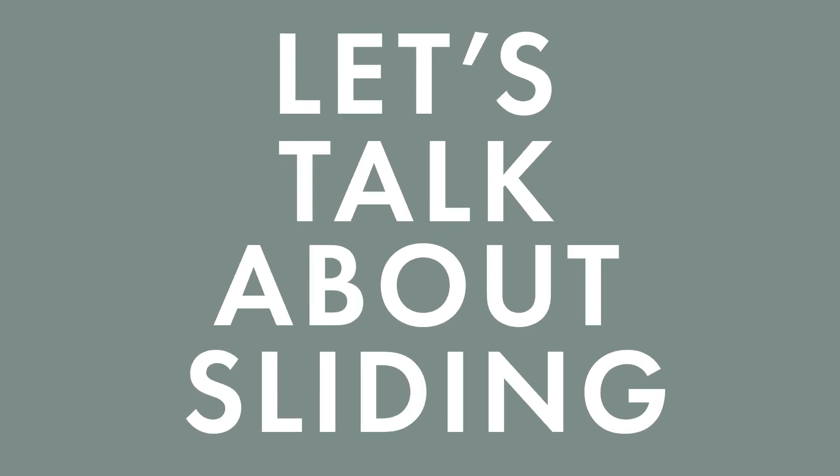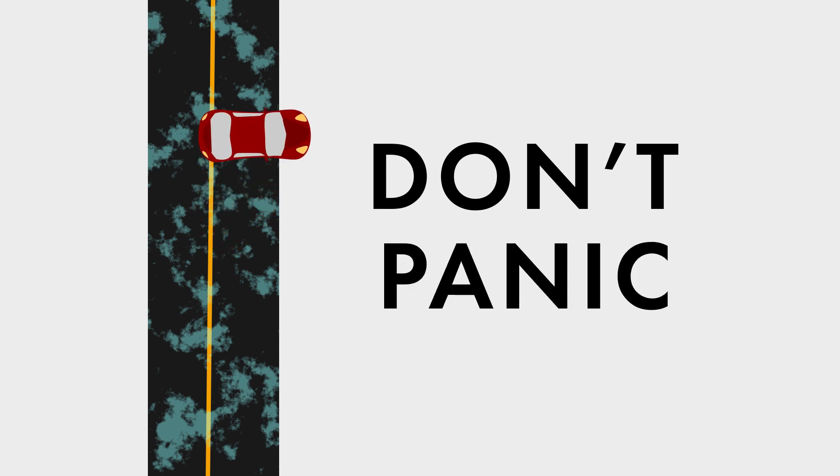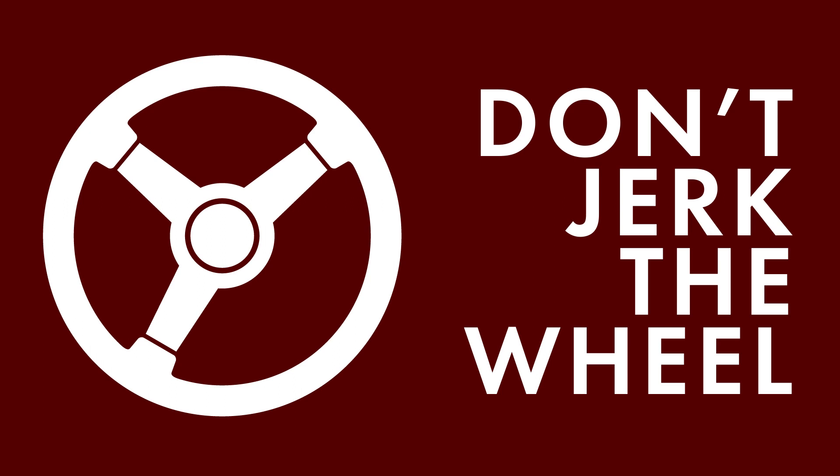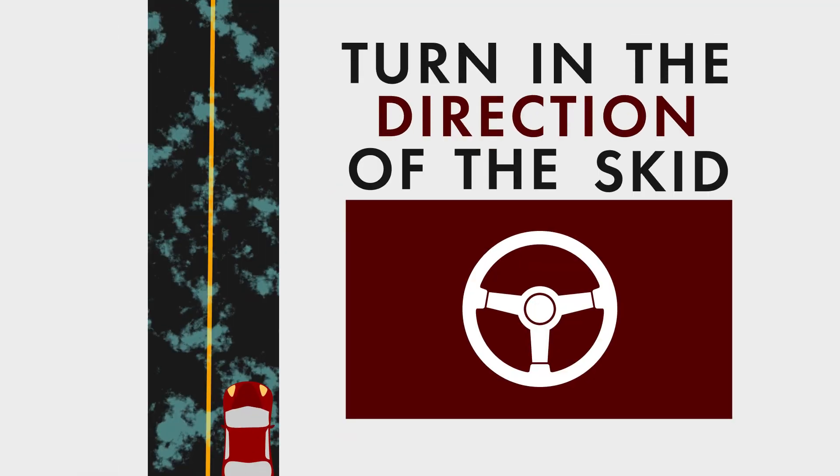So let's talk about sliding. If it does happen, do everything gently. Don't panic. Do not slam on the brakes. Don't jerk the wheel. Turn slightly in the direction of the skid.